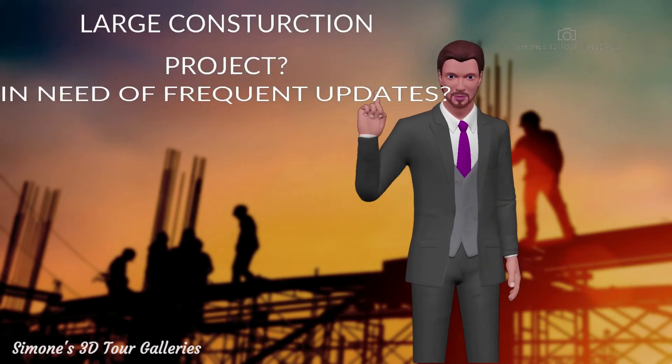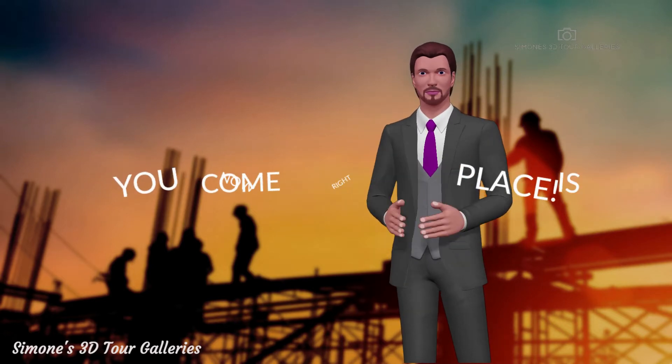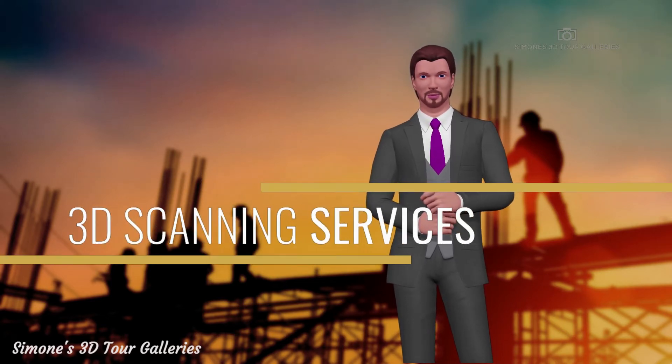Do you have a large construction project and need to add frequent updates on the progress of your project? If so, you've come to the right place. No matter how big or how small your project is, we offer complete 3D scanning service from start to finish.